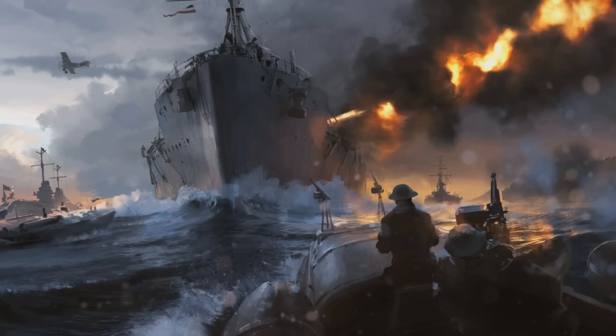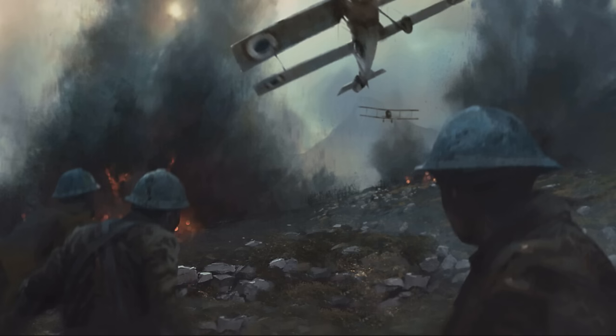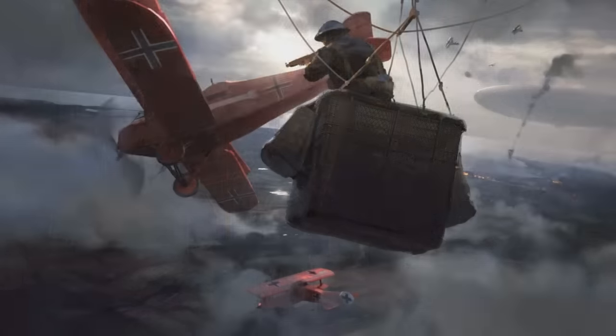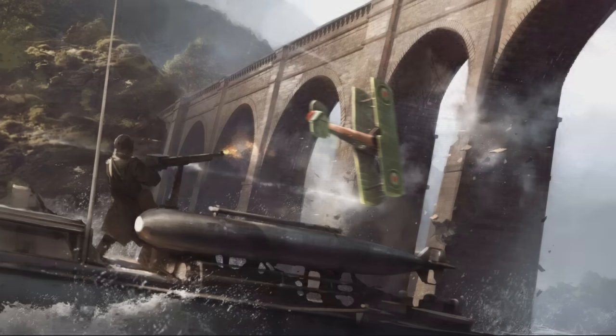That looks very cool because we didn't see anything like naval warfare in the trailer and we don't really know if this is from single player or multiplayer. Another battleground with a mountain in the background — maybe up in the Alps. Some planes doing a bombing run or a dogfight. Interior destruction with a machine gun pinning down a soldier. And here we've got a soldier in an observation balloon taking pot shots at a German fighter.